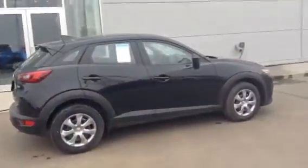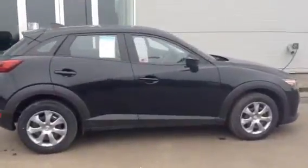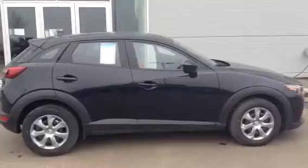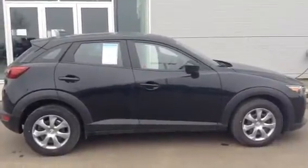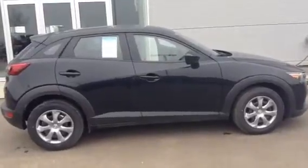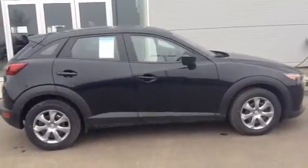So there you have it Fred — 2016 Mazda CX-3, all-wheel drive, beautiful car. I know you spoke with Colton, so give me a call: 780-986-9665 and we'll secure this deal and secure the vehicle for you. I'll look forward to meeting you — have a great day Fred.